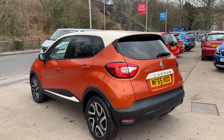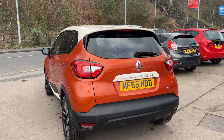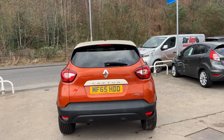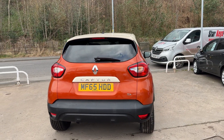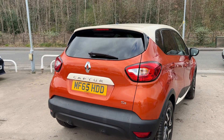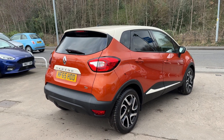It's a 5 speed, with rear parking sensors, a reversing camera, cruise control, automatic lights and wipers, rear privacy glass, a touchscreen radio, auxiliary port, USB, Bluetooth, remote central locking, two remote keys, and a multifunction steering wheel.